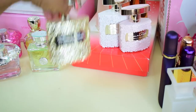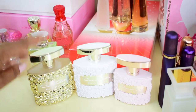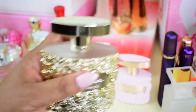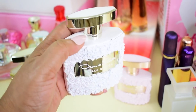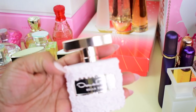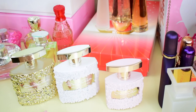Next collection is Oscar de la Renta. I have three: the latest release Bella Essence, which is an eau de parfum in the full 100ml size; then the pillar of the Bella collection, Bella Blanca, which is a beautiful sweet tuberose scent that I love; and finally Bella Rosa, which is more of a rose scent. That is my Oscar de la Renta collection — just three from that line.